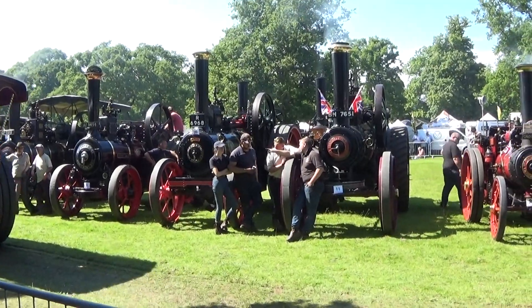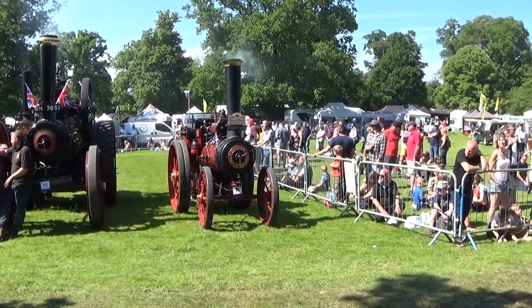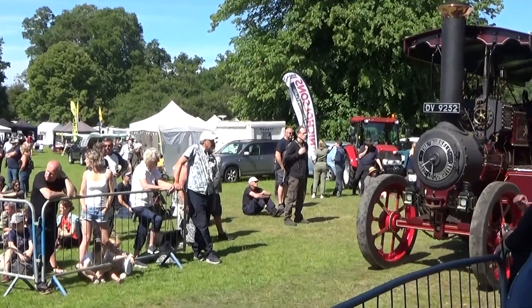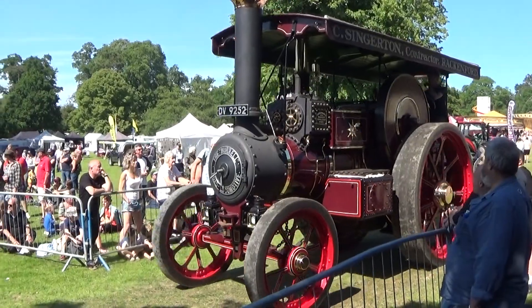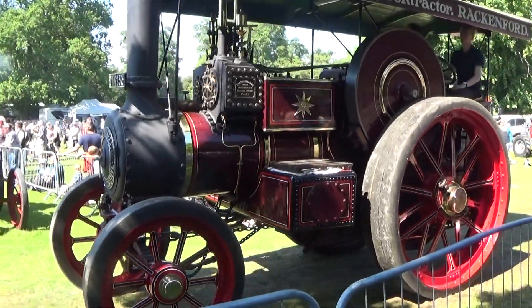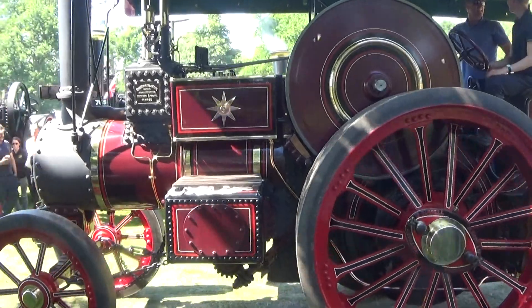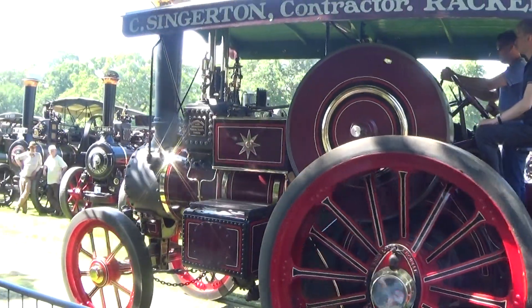Another one of our showman's engines now. This is a Fowler showman's tractor called the Roosbury. It's a five nominal horsepower, built 1924, Fowler showman style tractor. It's owned and driven by the Bush family. Look at the detail of the workmanship on that. As I said, Fowler leads and the Burrell follows.